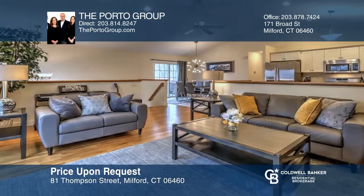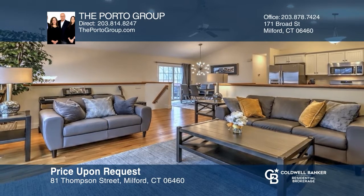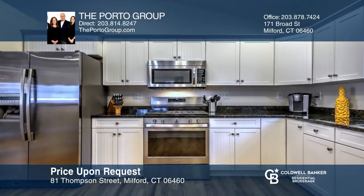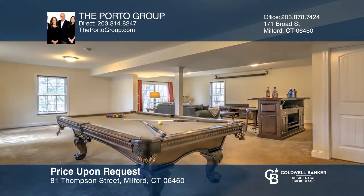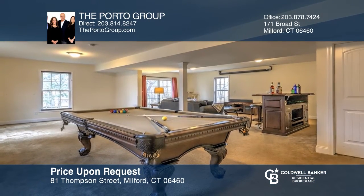This three-bedroom, three-bath turnkey home in the Fort Trumbull Beach area features an open floor plan with cathedral ceilings, a gourmet kitchen, and spacious living and dining areas, making entertaining a breeze. The lower-level family room includes a full bath, laundry area, and sliders to a patio. Invest in your future by calling the Porto Group today.